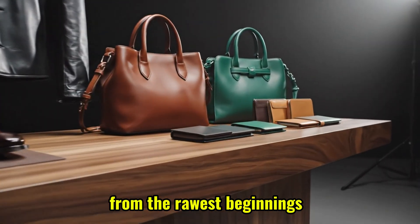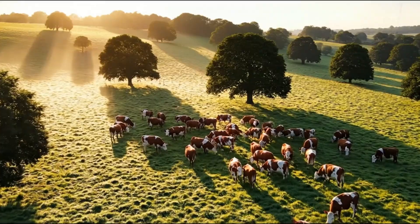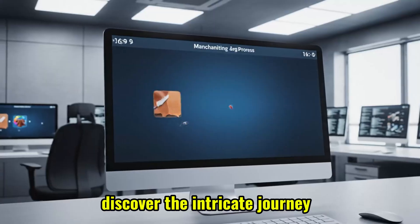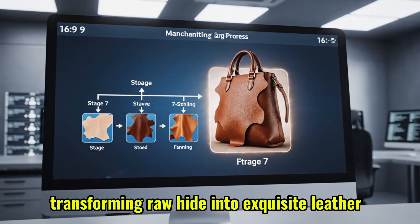From the rawest beginnings, a material of unparalleled beauty and resilience is born. Discover the intricate journey — a centuries-old craft evolved with modern precision, transforming raw hide into exquisite leather.